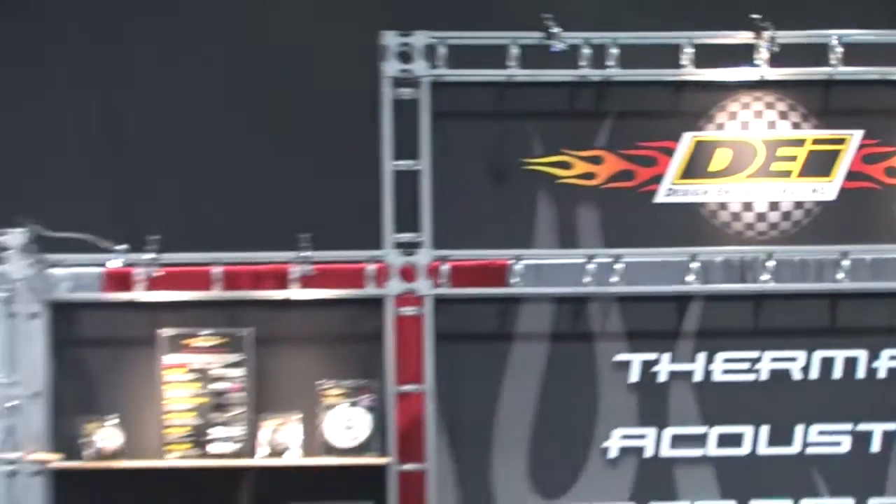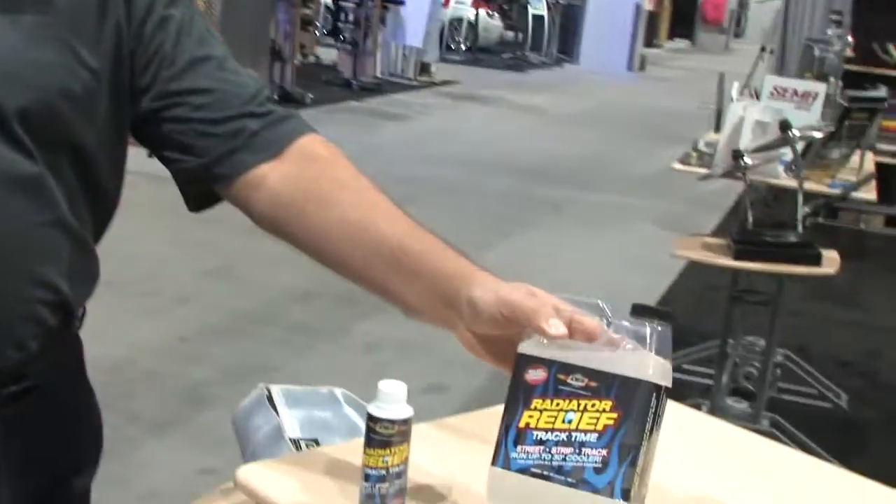SEMA 2013, the design engineering display. Picture yourself — it's a 90-degree day, you're sitting in traffic, you've got an older vehicle or maybe a newer vehicle, and all of a sudden you see that temperature gauge go up, or if you've got the idiot light, it gets a little bit brighter. And you guys could fix that at Design Engineering, can't you Mike? Yeah, absolutely.